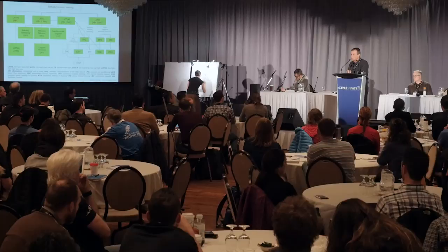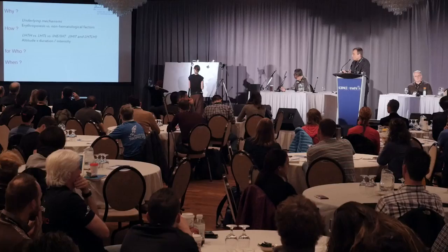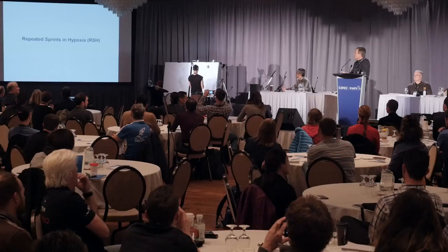For each method you have to investigate the mechanisms: is it hematological or non-hematological factors, which method to use, and what is the ideal hypoxic dose — altitude level and duration — as well as the required changes in training content and intensity. For whom and at what point in periodization are also key questions. My view is that you use different methods depending on whether you are in base training, pre-competitive training, or just before major competitions.